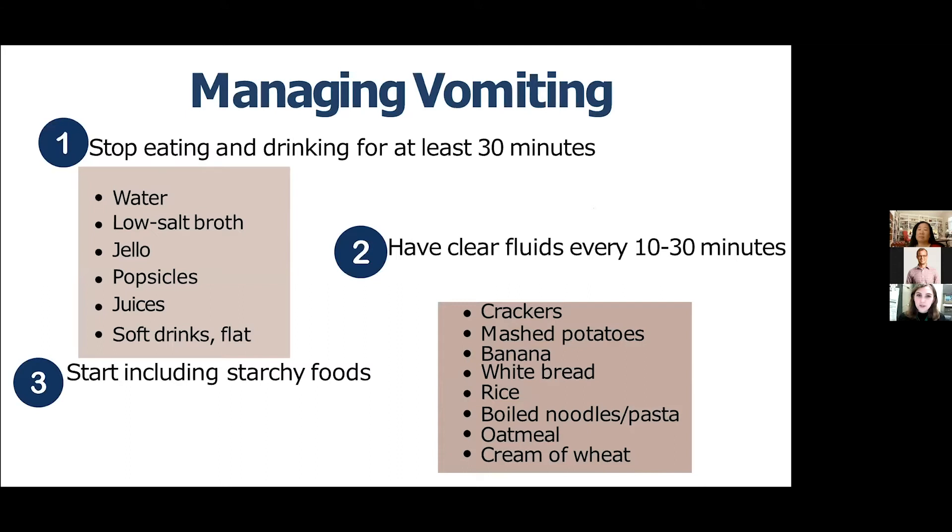Often with nausea, vomiting can also occur. When vomiting happens, stop eating for at least 30 minutes to let things settle. After that, add in clear fluids to prevent dehydration — things like water, low-salt broth, jello, popsicles, juices, and soft drinks. It's best to let soft drinks go flat before consuming them. After tolerating clear fluids, you can move to bland foods like crackers, mashed potatoes, bananas, white bread, rice, noodles, pasta, oatmeal, and cream of wheat.